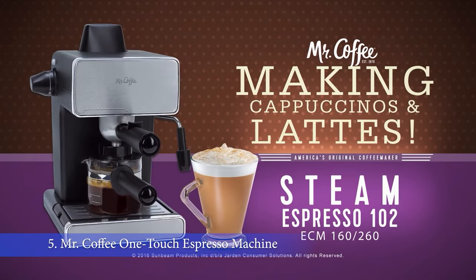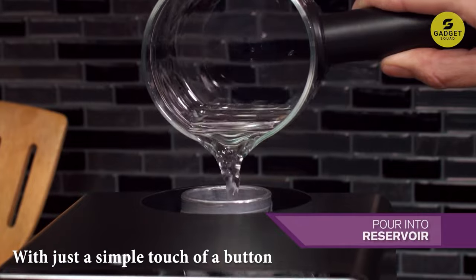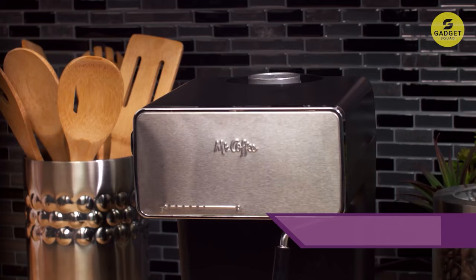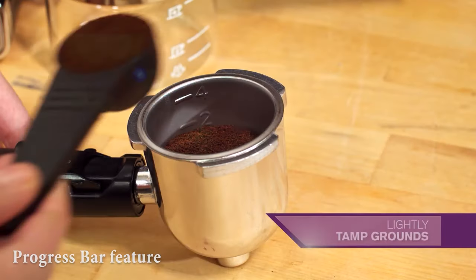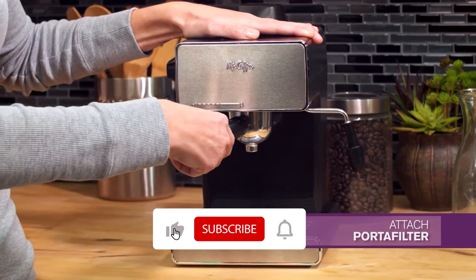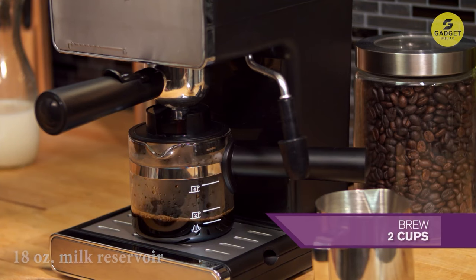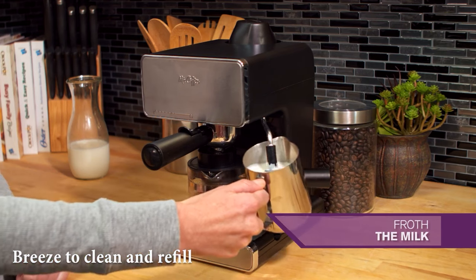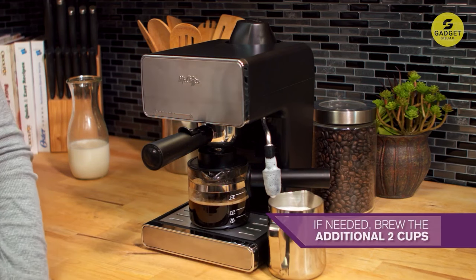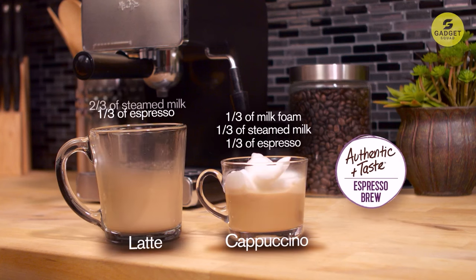Meet the Mr. Coffee Espresso Machine. This sleek and innovative machine is designed to make your coffee experience as easy and enjoyable as possible. With just a touch of a button, you can brew, froth, and create delicious single or double shots of espresso, lattes, and cappuccinos. The progress bar feature keeps you updated on when your drink is ready. The automatic milk frother transforms your favorite milk into a light foam, and with its large 18-ounce milk reservoir, you can make multiple drinks in one go. This machine is also compatible with sustainable easy-serve espresso pods, taking all the guesswork out of grounds dosage and tamping.